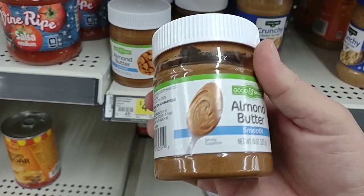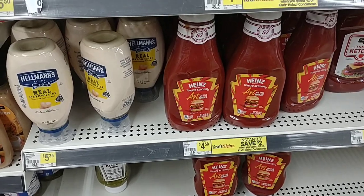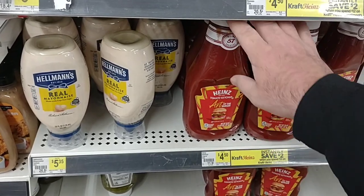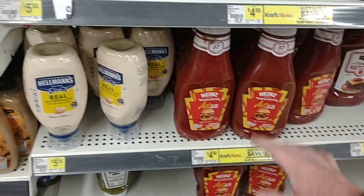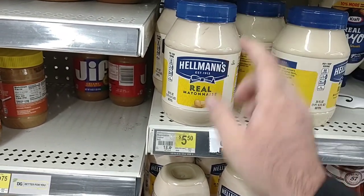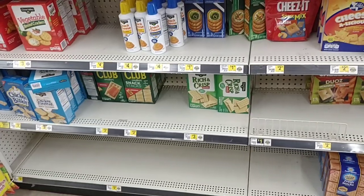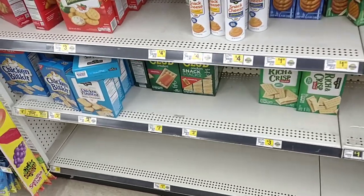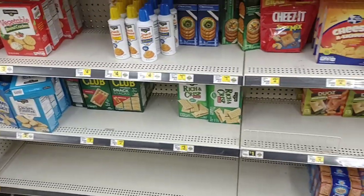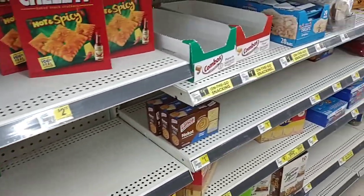We've seen Heinz ketchup go a little over $5 for the 38 ounces in some places, so $4.50 here — it used to be $4 here. I want to point out Hellman's here. We've been seeing this go for like $6.49 pretty much everywhere for the 30 ounces — $5.50 here. Looks like they have the Clubhouse crackers here that we've been seeing go for $4. $3.85 — wow. That was $3.50 the last time we were here. A lot of this stuff is going up right along with everywhere else.